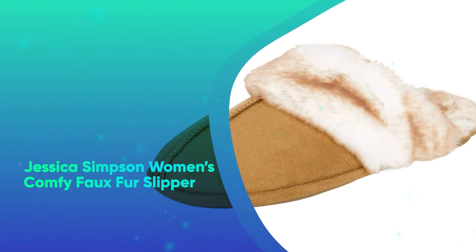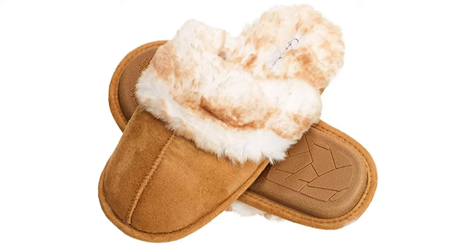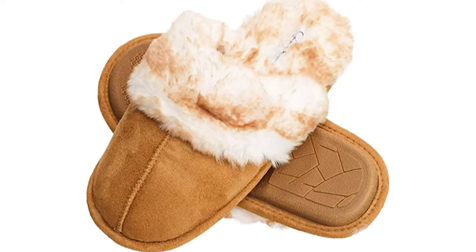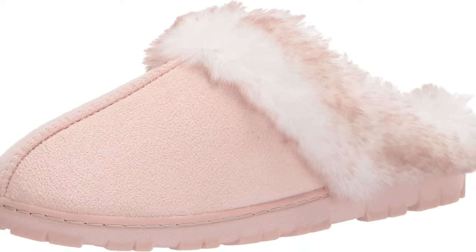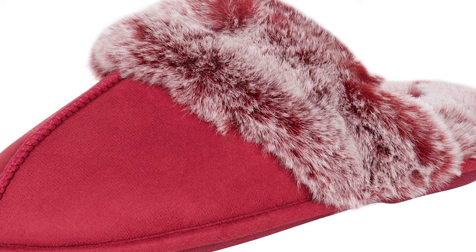Jessica Simpson Women's Comfy Faux Fur Slippers. With their memory foam cushioning, anti-skid soles, and ultra-plush lining, these are pretty much the ultimate house shoes. Nearly all colors are in stock in a wide range of sizes and will ship within days.